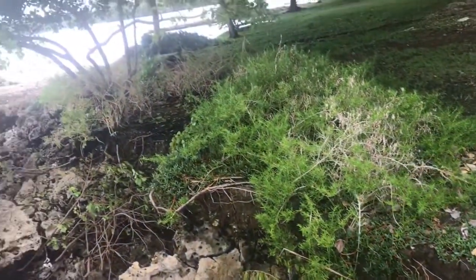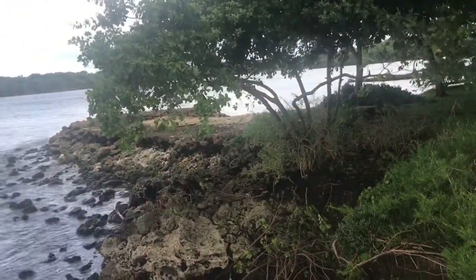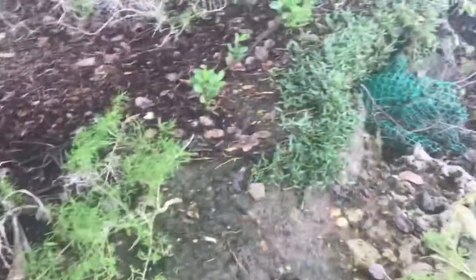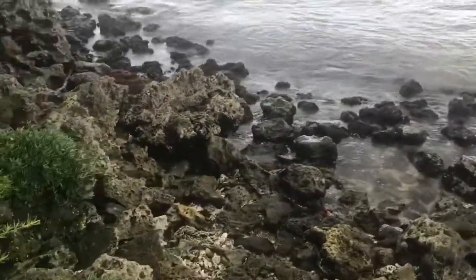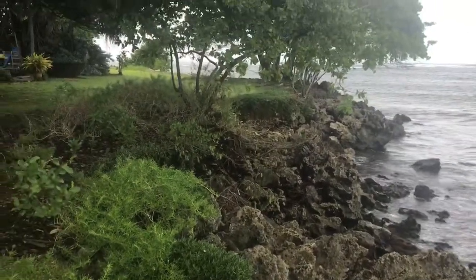I need to go there — all of this area, as you can see, there's no armor here across this section, and the seawater is actually, at high tide, reaching and going right up onto the lawn itself.